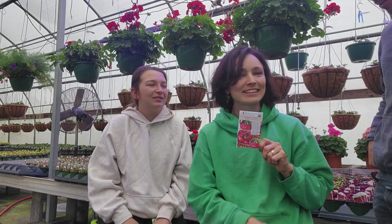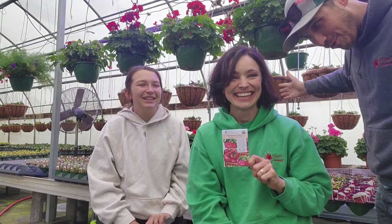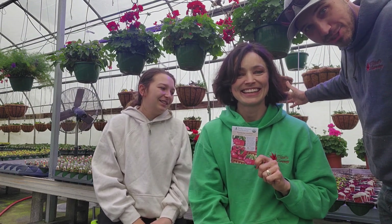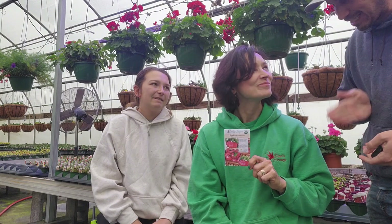The Brandywine tomatoes are really good. We used to grow them up in Michigan — they're nice hearty, big, beefy tomatoes. Like a nice slicer.